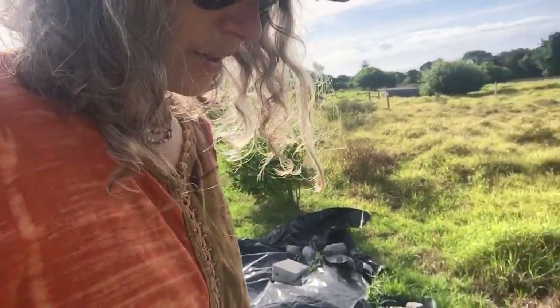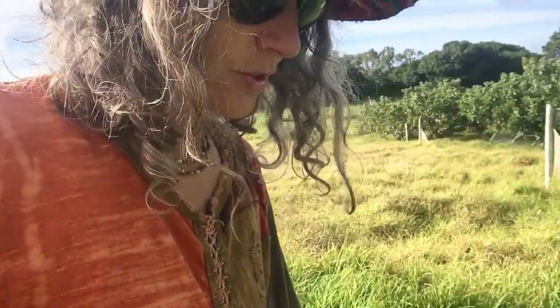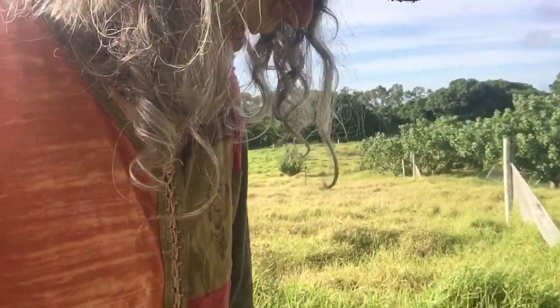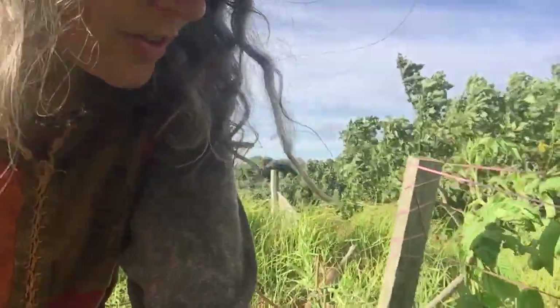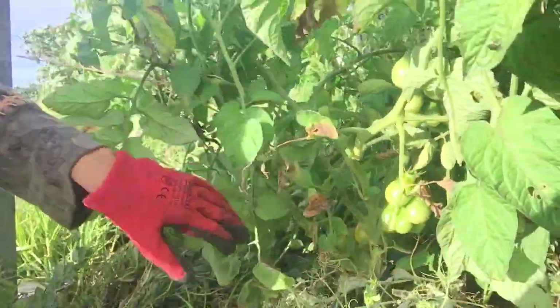I've planted another batch of tomatoes, and then even a younger batch of tomatoes, just so I can rotate. Because you don't want to have a whole pile of food, eat it all, and then have nothing. So here's the tomatoes.